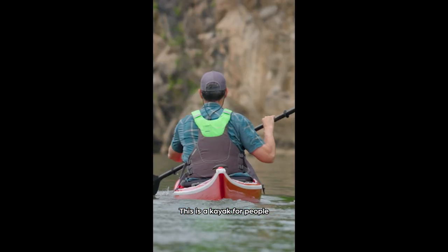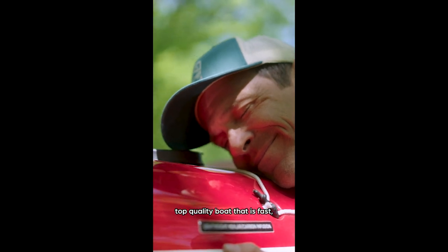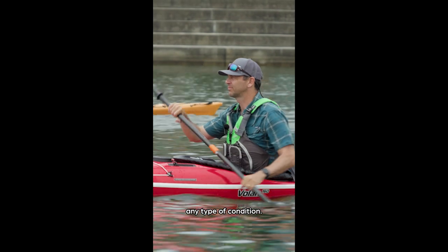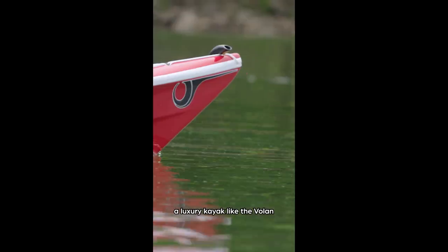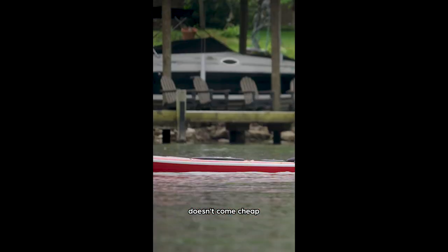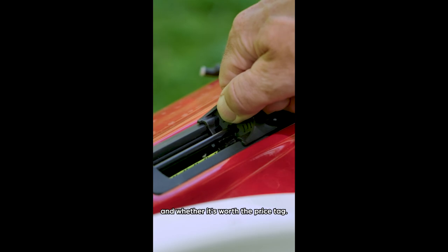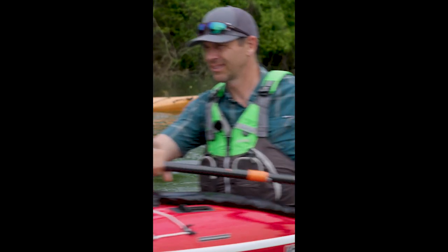This is a kayak for people that want a lifelong top quality boat that is fast, playful, and can handle almost any type of condition. Of course, a luxury kayak like the Volan doesn't come cheap, and so to find out if it's the right kayak for you and whether it's worth the price tag, watch my full review on YouTube at Paddle TV.